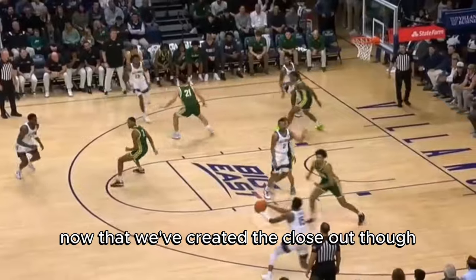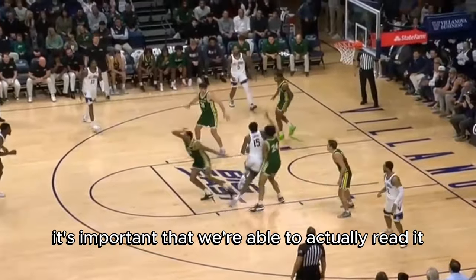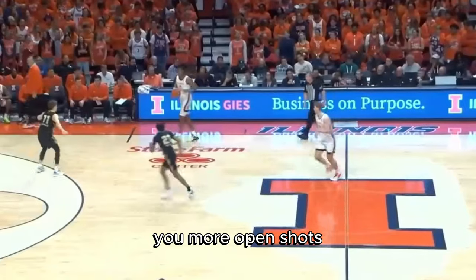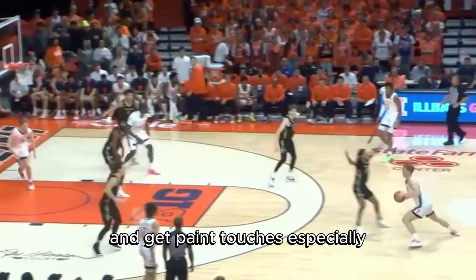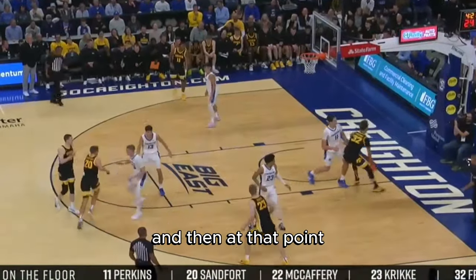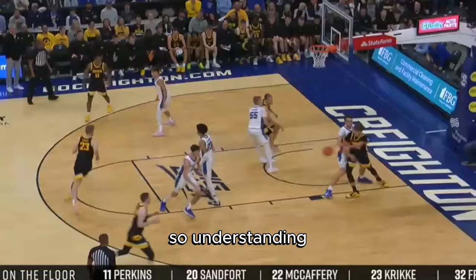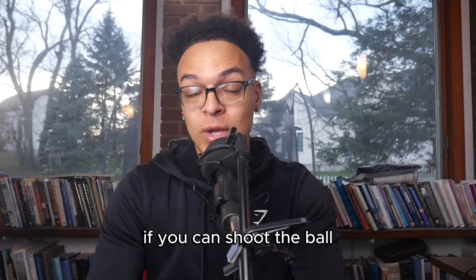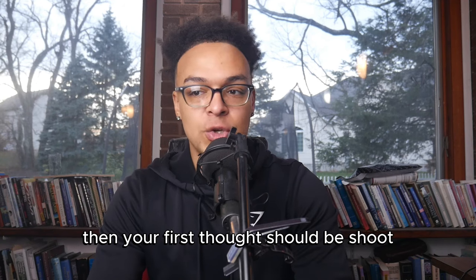Now that we've created the closeout, it's important that we're able to actually read it, and being able to do this is what's going to get you more open shots. If you have teammates that can drive and get paint touches, this is very effective — it's going to create long closeouts, and then it's about reading it. Understanding if you're wide open and you can shoot the ball, I think that's important to state. If you can shoot the ball, your first thought should be shoot.